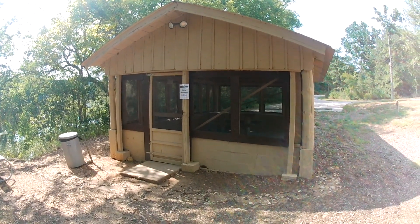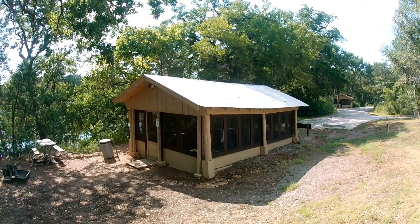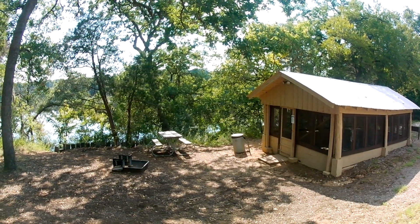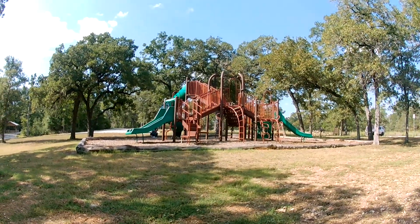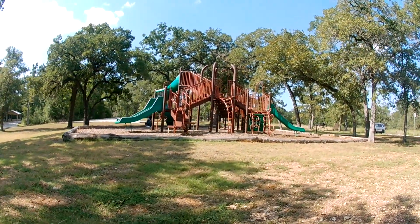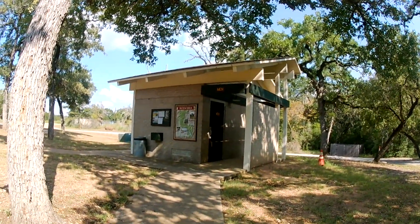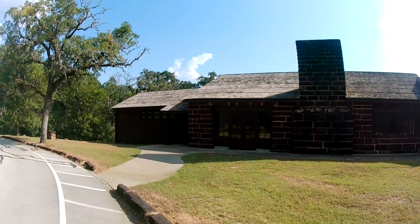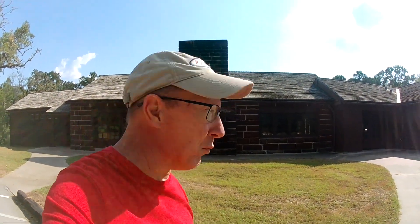You can also rent screen shelters right here on the lake. You also have a playground over here and a day-use restroom. There's also a recreation hall available to rent — it's Saturday night and nobody's renting it, which is interesting.